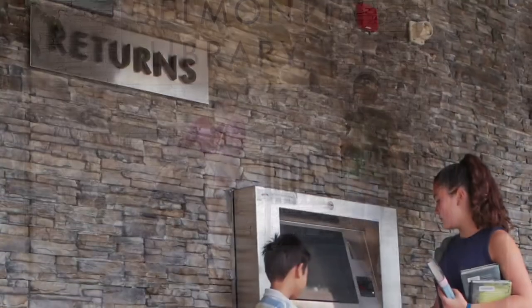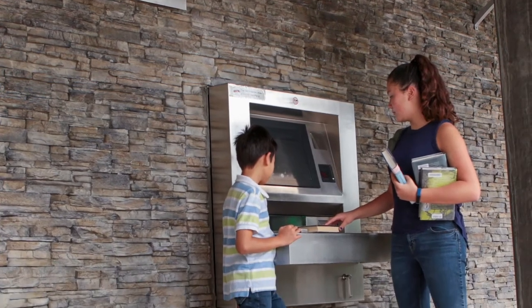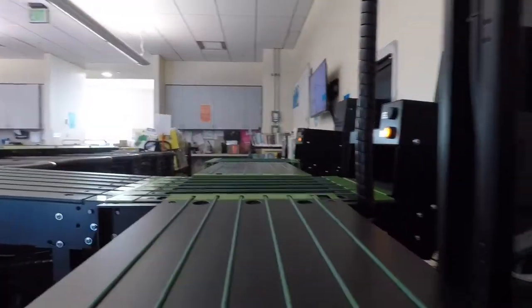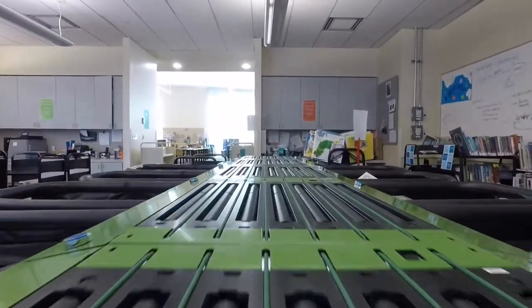Outside the front door is our book return. Simply push your items through the slot to return them to the library. Once inside, books and other materials will be sorted by our special machine before they are put back on the shelf.